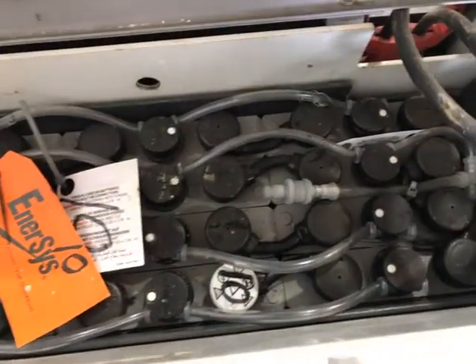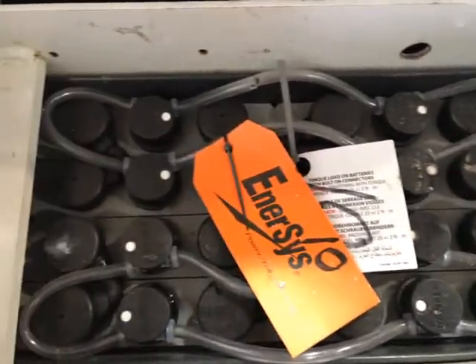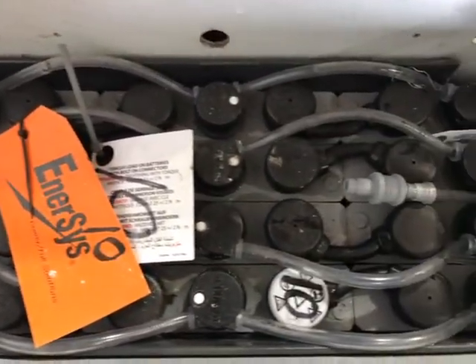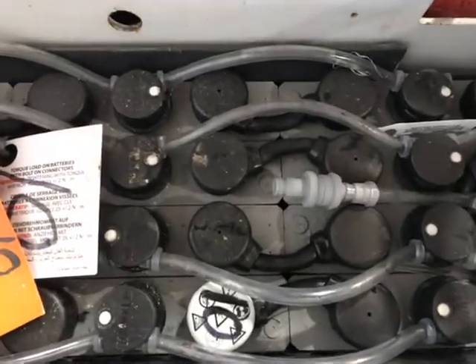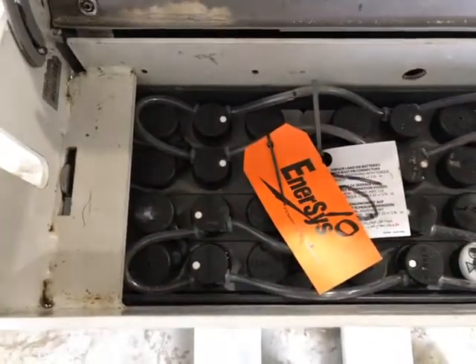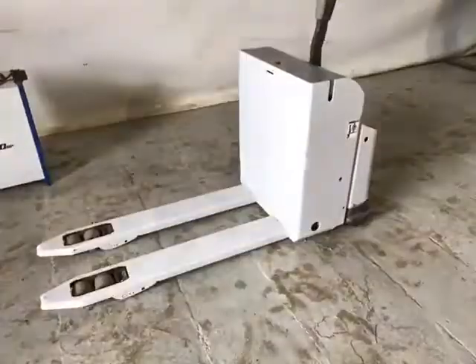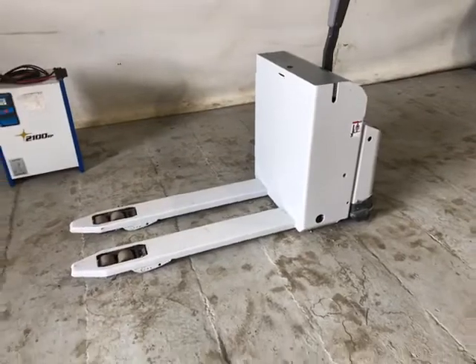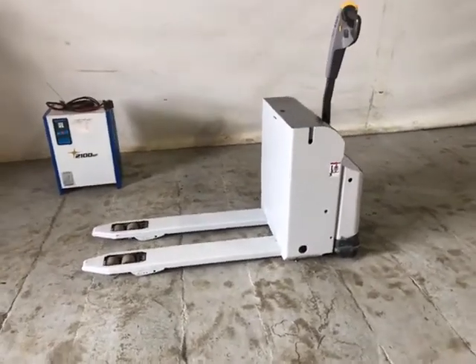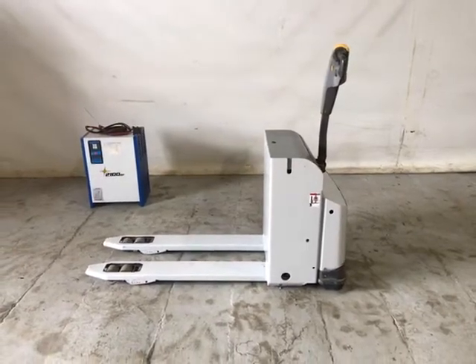It is fitted with a Hawker 180 amp power 2018 battery, good working order, good charge, autofill tops. Ready to go.